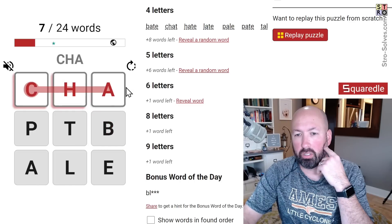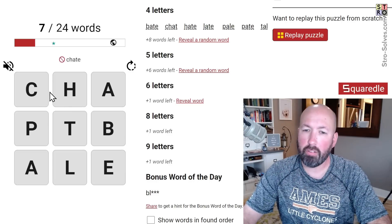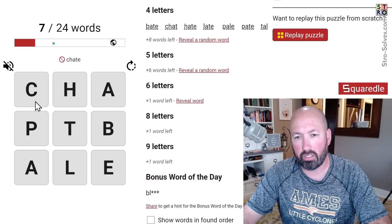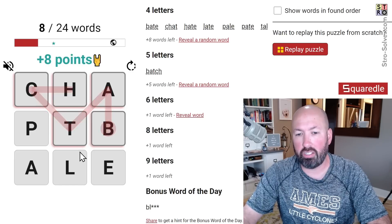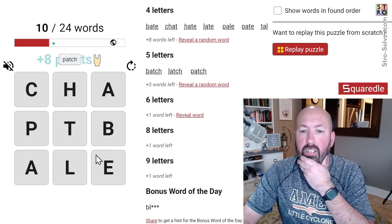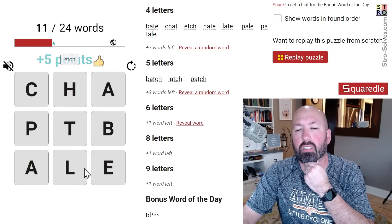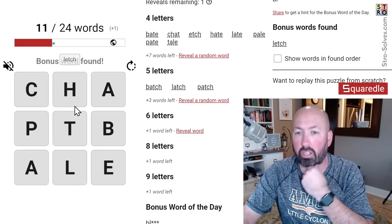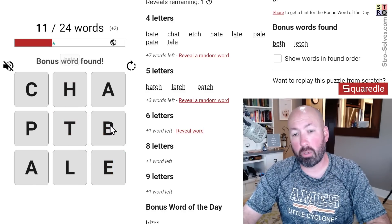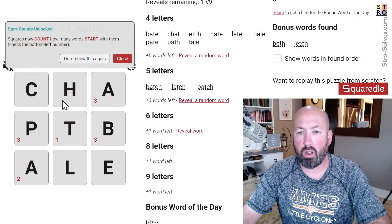I don't think 'chab' is a word, and 'chate' — nope. So there's not very many possibilities with the C. But 'latch', 'patch' — TCH is good. 'Etch' is good. 'Letch' — oh, it's a bonus word. 'Beth' — that's a name, but it's a bonus word. 'Path' — okay, there we go.